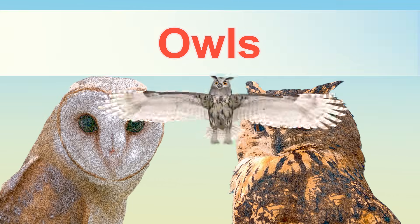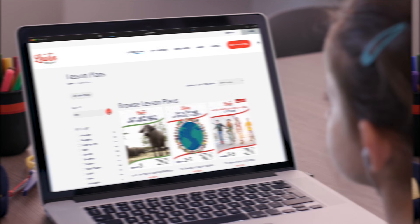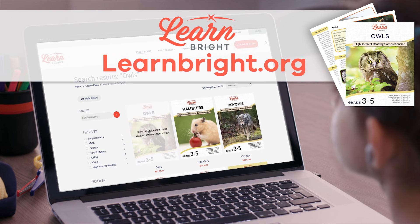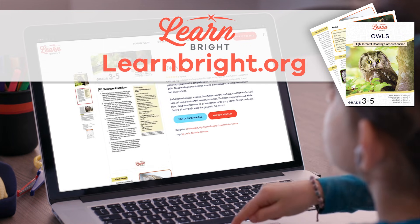Hello, friends. Today, we're going to learn all about owls. If you want to read along with us, check out LearnBright.org to find this lesson plan.